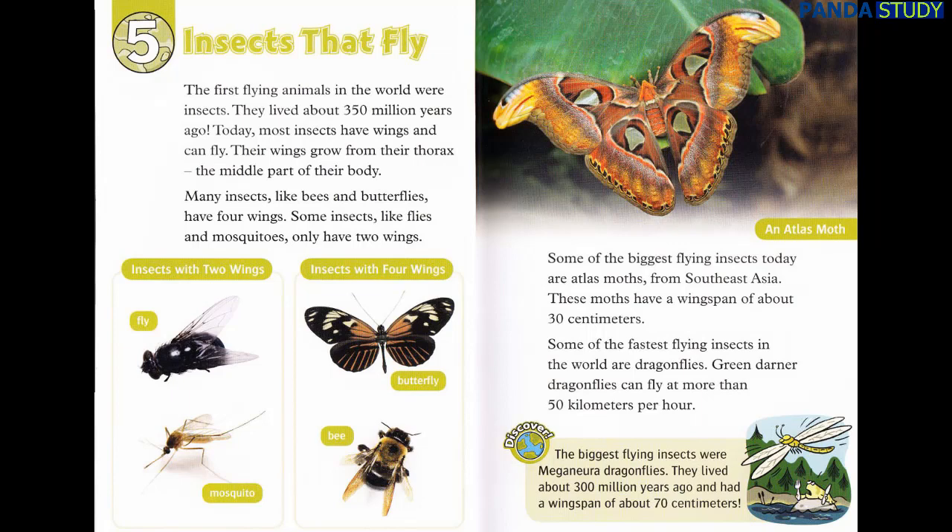Some of the biggest flying insects today are atlas moths from Southeast Asia. These moths have a wingspan of about 30 centimeters. Some of the fastest flying insects in the world are dragonflies. Green darner dragonflies can fly at more than 50 kilometers per hour. Discover: The biggest flying insects were meganeura dragonflies. They lived about 300 million years ago and had a wingspan of about 70 centimeters.